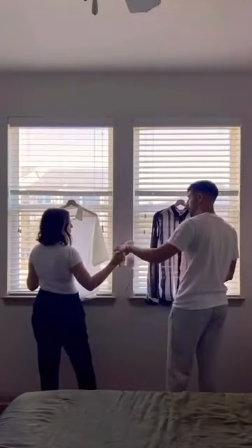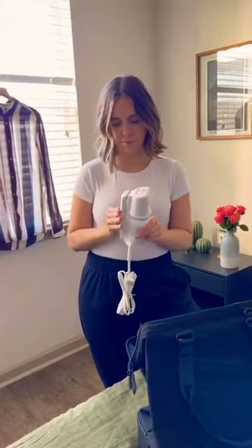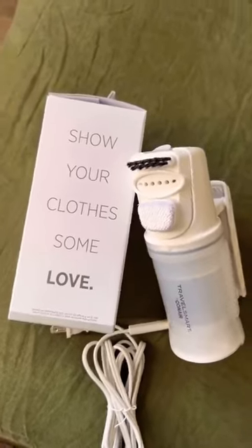It also has an 8-foot cord so you're not restricted. It has dual voltage so it will work safely while traveling abroad with just an adapter plug. You can fold the handle and it will easily fit in your luggage without taking up too much room. The dual voltage travel garment steamer from Conair is a must for travelers.